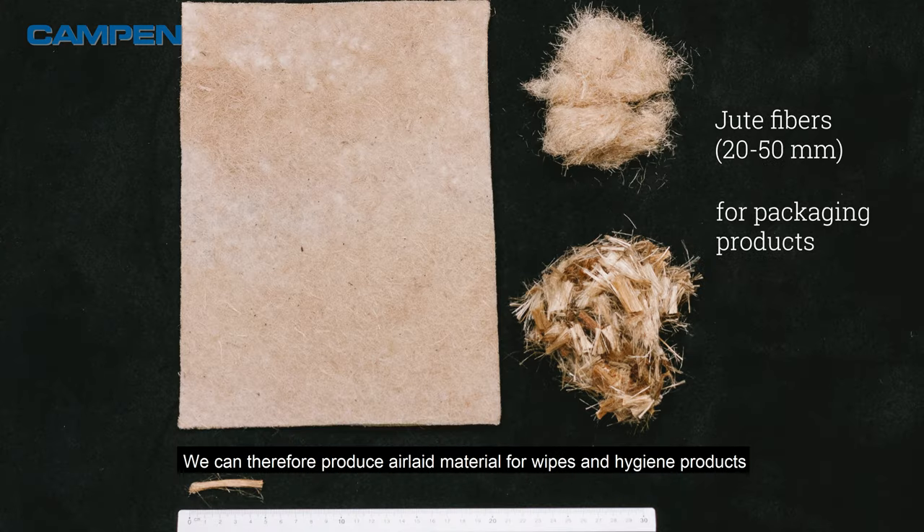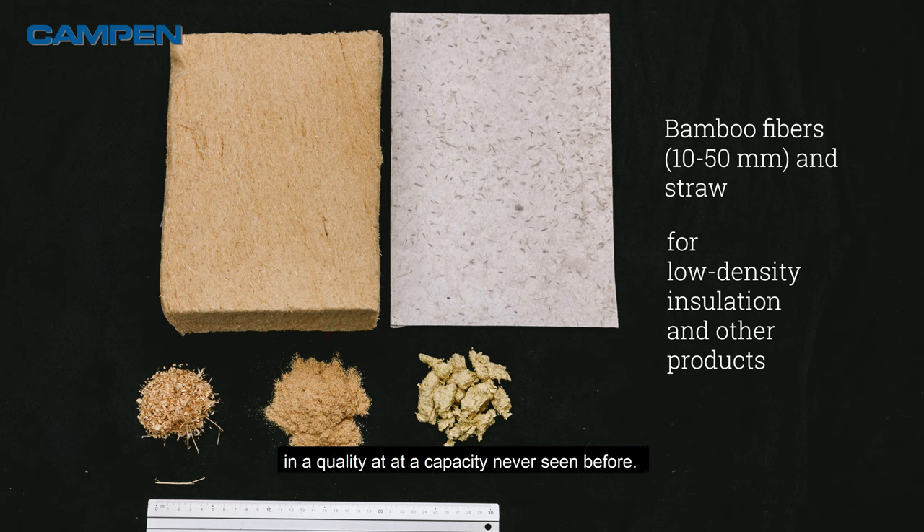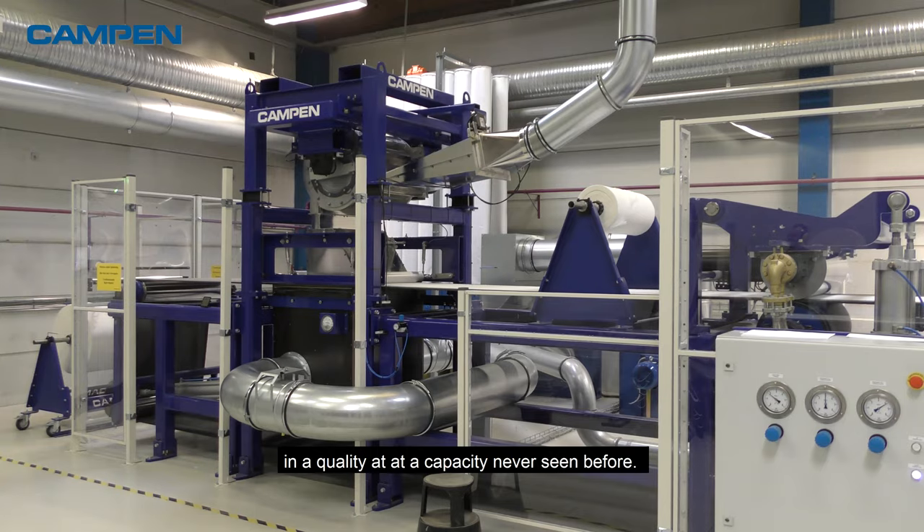We can therefore produce air light material for wipes and hygiene products as well as cotton pads, packaging and the like in a quality and at a capacity never seen before.